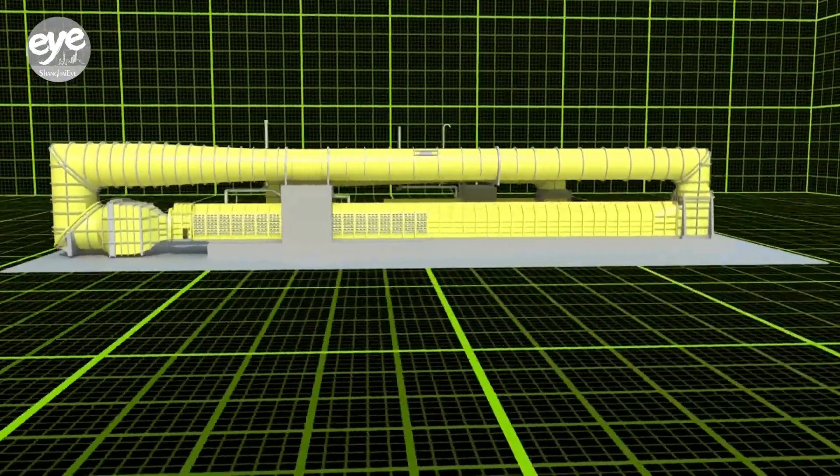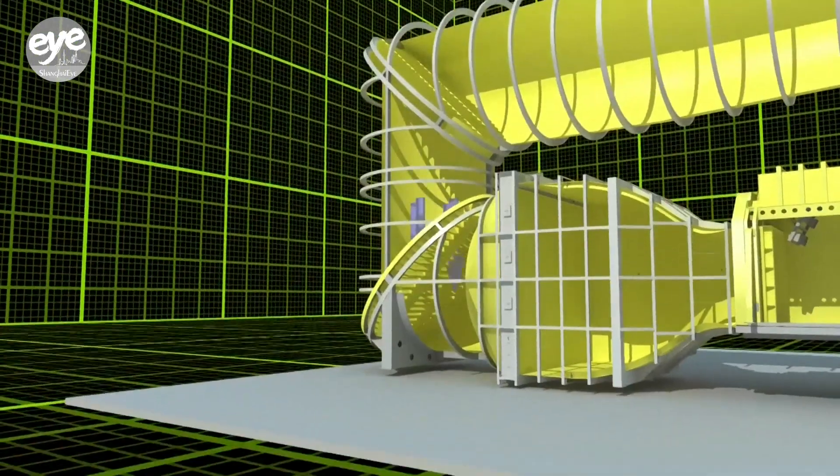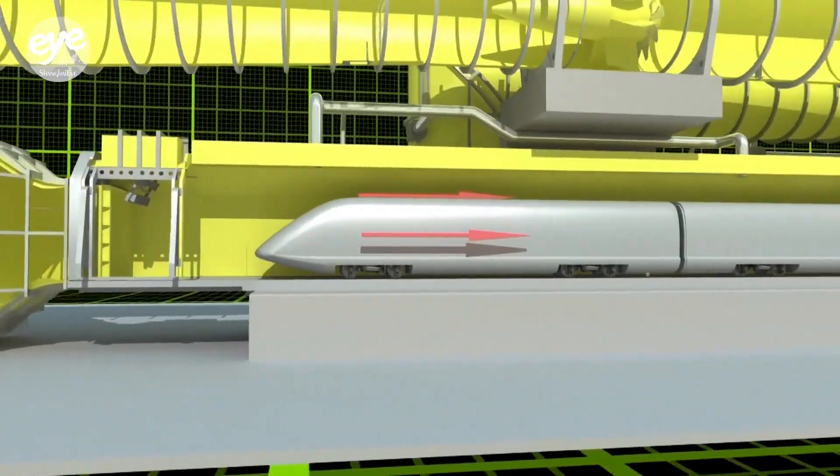We are guiding the air through a fan, downstream then to the test section, and there we are testing the test objects.